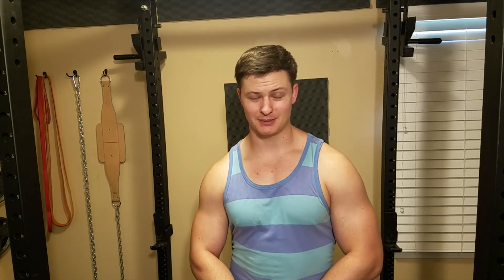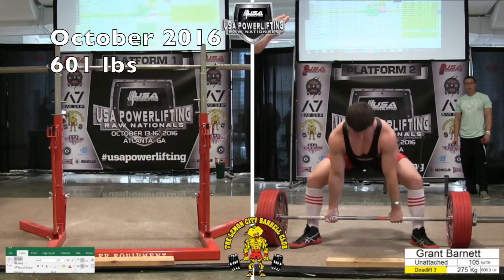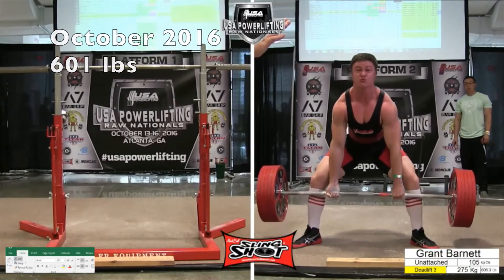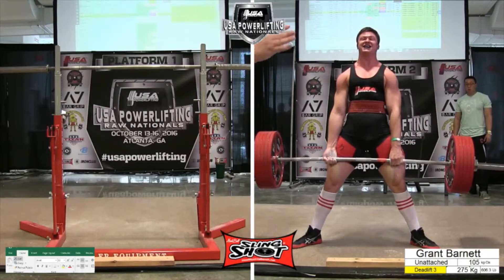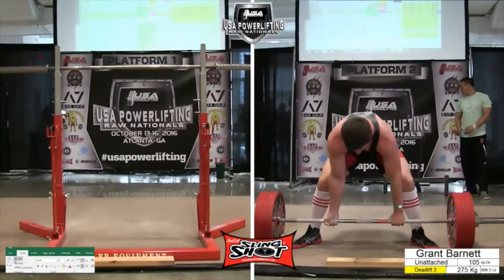Unfortunately things did not go as planned and my sumo deadlift suffered the same problem as my conventional — it was making very little or no progress. It eventually caught up to my conventional, but it took until October of 2016 to finally deadlift 600 pounds sumo, and by April of 2017 I was still stuck at a very similar weight of 606 in competition.